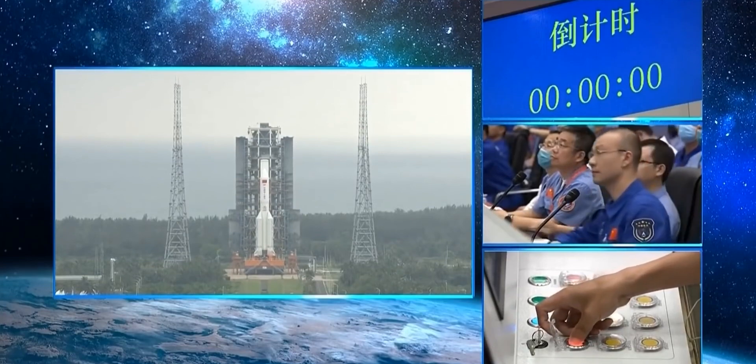On 29th April, China launched the first module of its new space station. In this video, first we will learn everything about this launch. In the second part, we will learn how in the future we can see foreign astronauts, including Indian astronauts, on this Chinese space station. And in the third part, we will learn about one of the biggest nuclear and space-related projects of China — that is, Two Bombs and One Satellite.